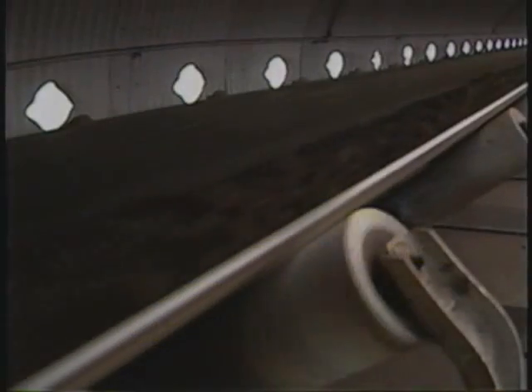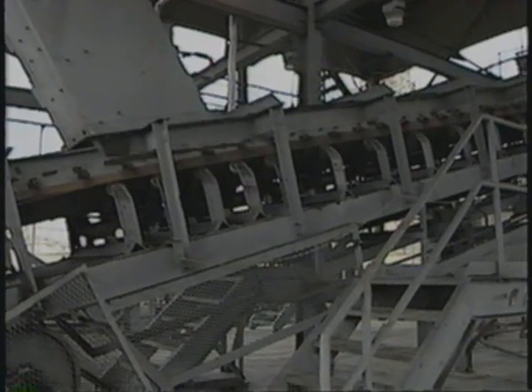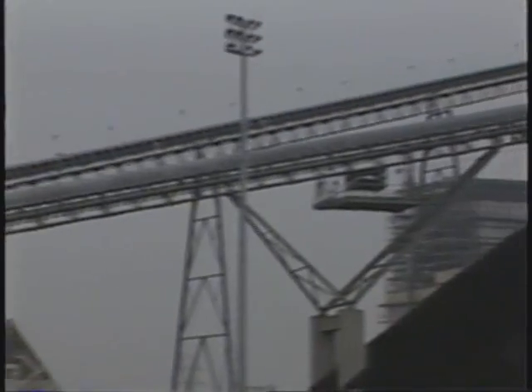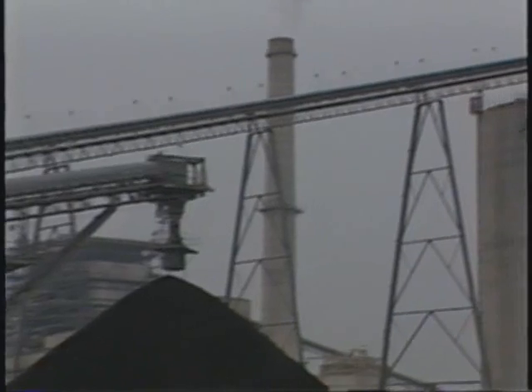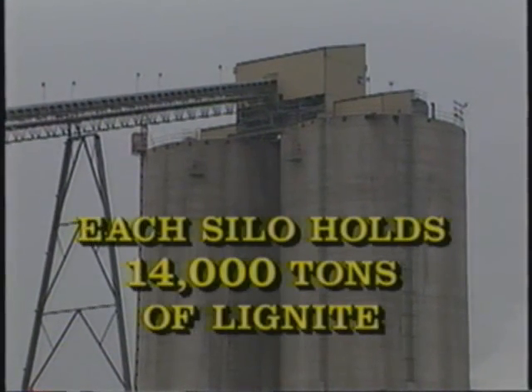1,724 Webb Norfolk idlers transport lignite throughout the system. The belts move at high speeds delivering the lignite at a maximum rate of 1,400 tons per hour. Discharge from one conveyor to the next is accomplished automatically through chutes and belt feeders. The two storage silos are 200 feet high and 70 feet in diameter. Each holds 14,000 tons of lignite — 28,000 tons in all — sufficient for a normal weekend supply.